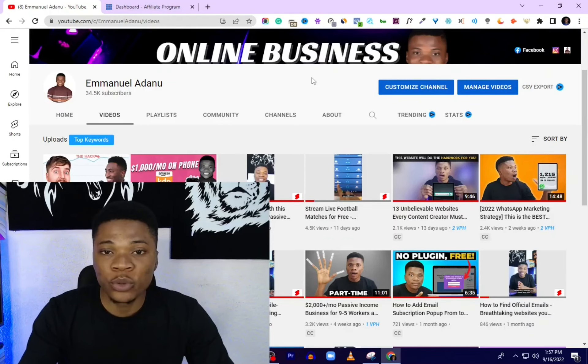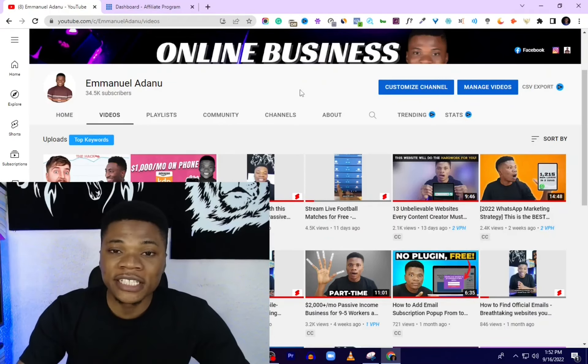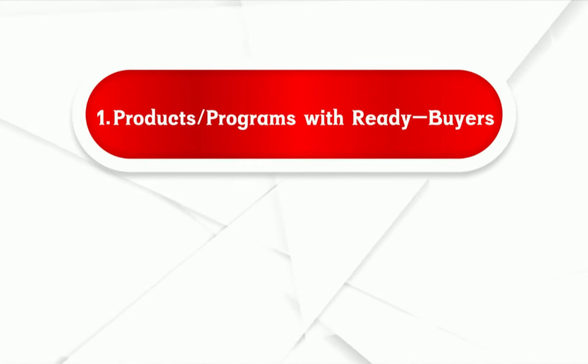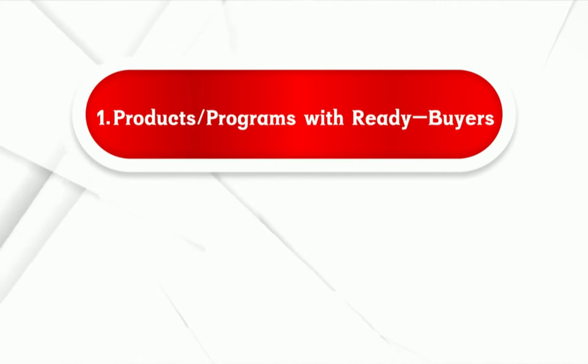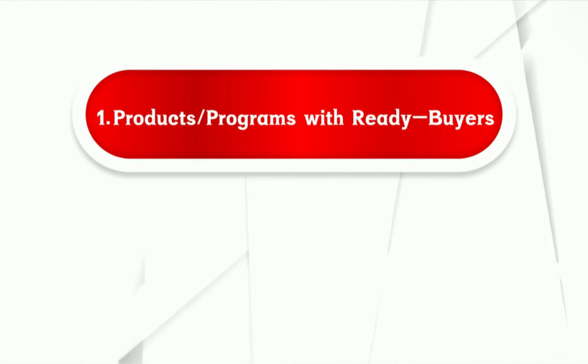You can follow this method to promote any affiliate program you choose, but they just need to meet two criteria. The first criteria is that the program you are promoting must be a very popular program. The more people know about the program or product already, the more searches there are going to be on Google for that particular product. Google Ads is more effective if there are a lot of people searching for the keyword you are targeting. We're going to be targeting those who are at the stage of signing up — people who already know what they want to do and just need to use your link to sign up.